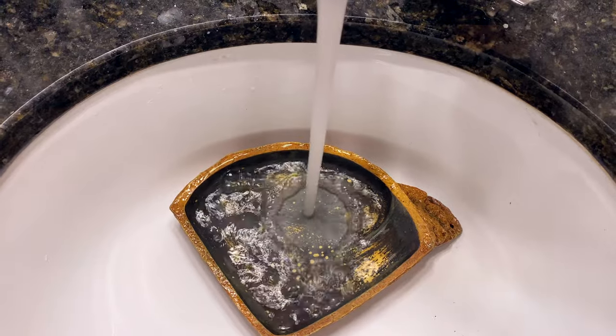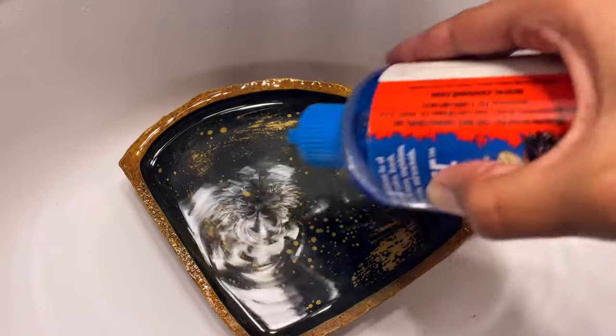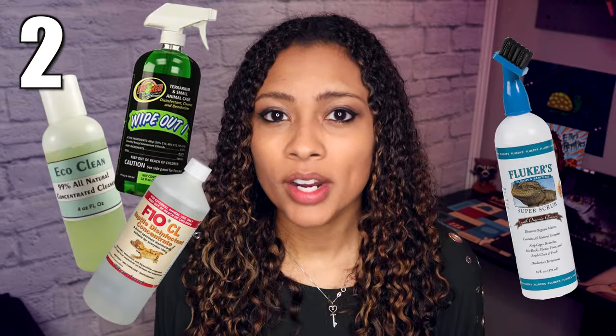First up is either ReptiSafe or dechlorinated water on hand. My favorite is ReptiSafe because it is super fast and convenient — I don't have to worry about keeping bottles of dechlorinated water around my house. You just take normal sink water, put a couple drops in, and you have dechlorinated water that also now has additional calcium in it for your animal. Those bottles of ReptiSafe last for such a long time, and I just reorder from Amazon when it gets low.